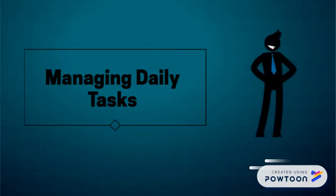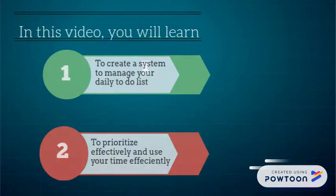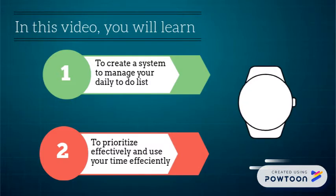By the time you finish the day today, what will you have accomplished? In this video, you will learn to create a system to manage your daily to-do list so that you can prioritize effectively and use your time efficiently.